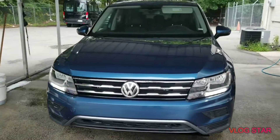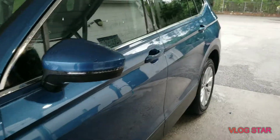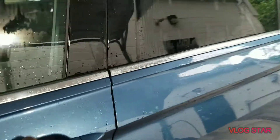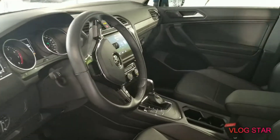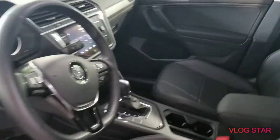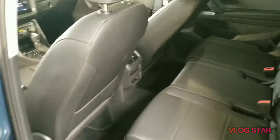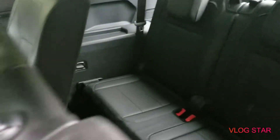Let's take you to the inside and check out that interior. We've got a nice big touchscreen, black leather — you see it — sunroof, panoramic to be exact. Nice back area and of course third row. The Volkswagen Tiguan's got a third row.